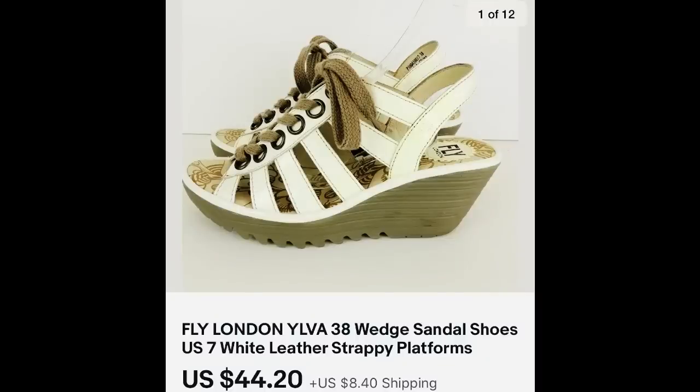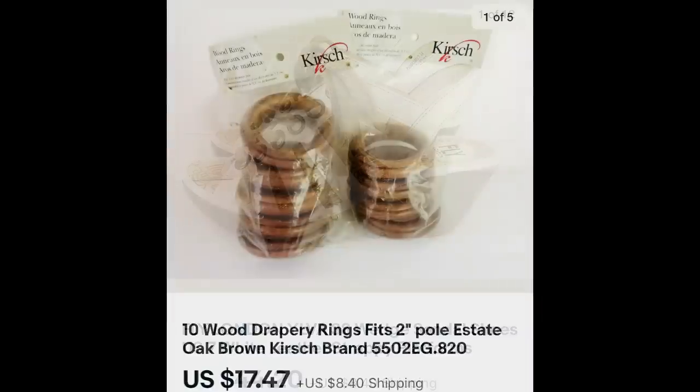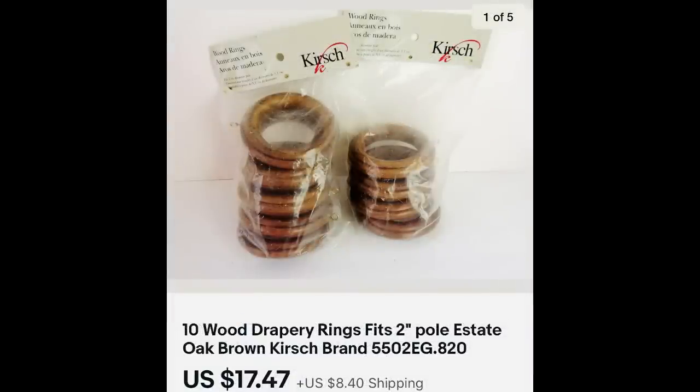Now I'm going to share a few of the items that have been selling in my store. I don't know that any of these are really essential but I'm really happy for these sales. This first pair of shoes is Fly London — one of my favorite brands to sell — $44.20 and they were pre-owned. The next item I talk about quite a bit: curtain rings or drapery rings. Here are two packages — one was opened and resealed, missing a ring, but it was 10 in all and brought $17.47. I only paid a couple of dollars.